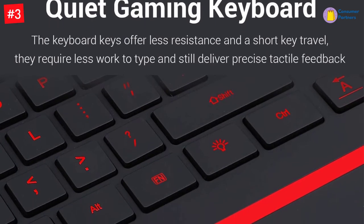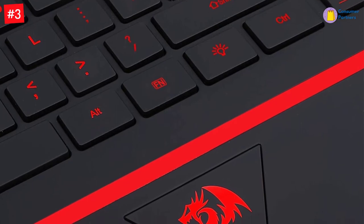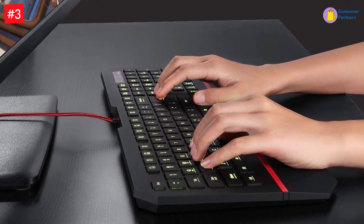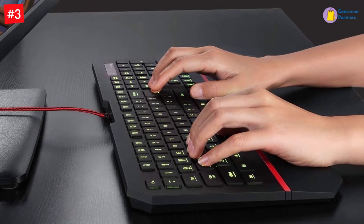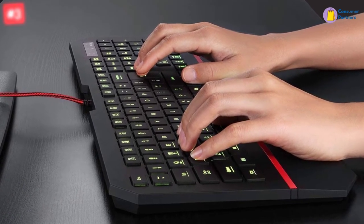104-key gaming keyboard with quiet island-style chiclet keys designed for longevity, durability, and responsiveness. The keyboard keys offer less resistance in a short key travel; they require less work to type and still deliver precise tactile feedback for a flawless gaming performance.